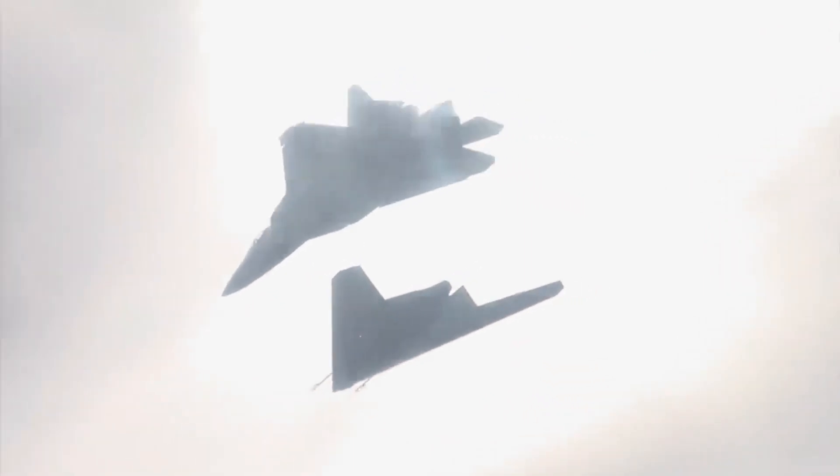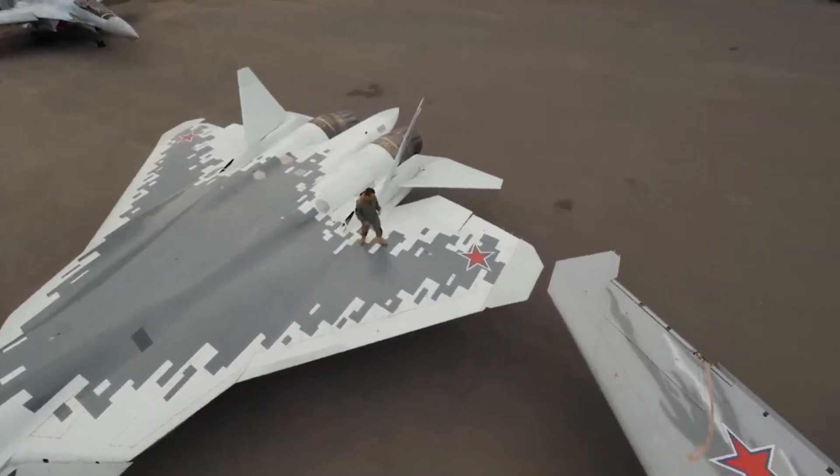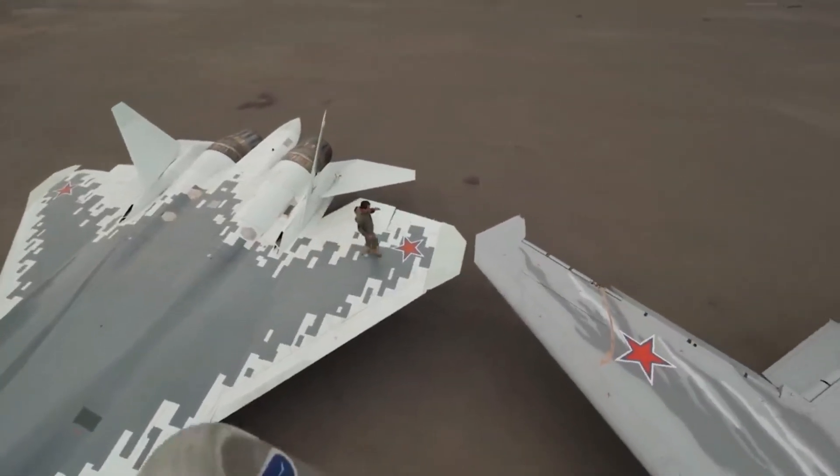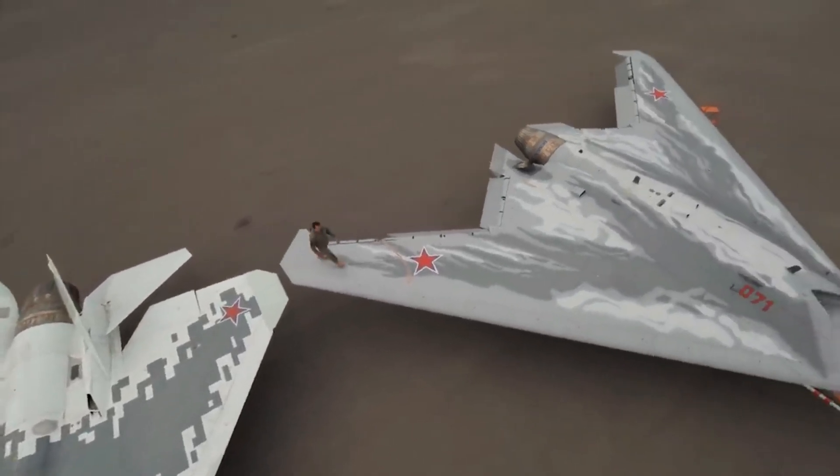The Okhotnik's design is based on the flying wing scheme and incorporates composite materials and stealth coatings, making the drone low-observable in flight. It has a weight of about 20 tons and a wingspan of around 65 feet.